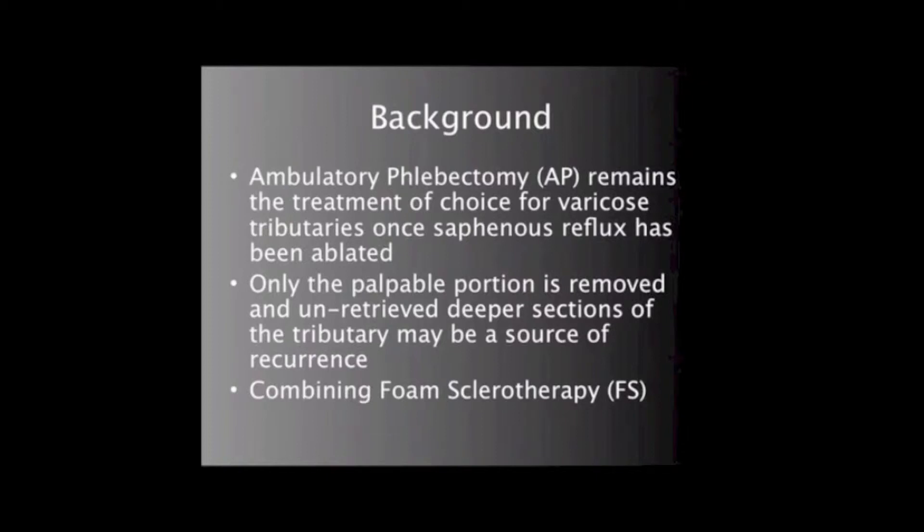However, it is also not clear if such a combination might lead to problems with the healing at the phlebectomy sites.